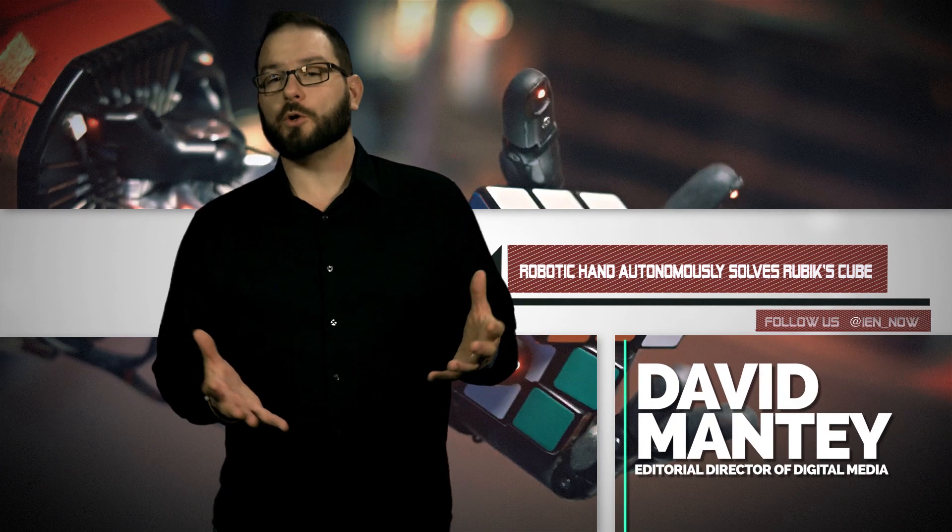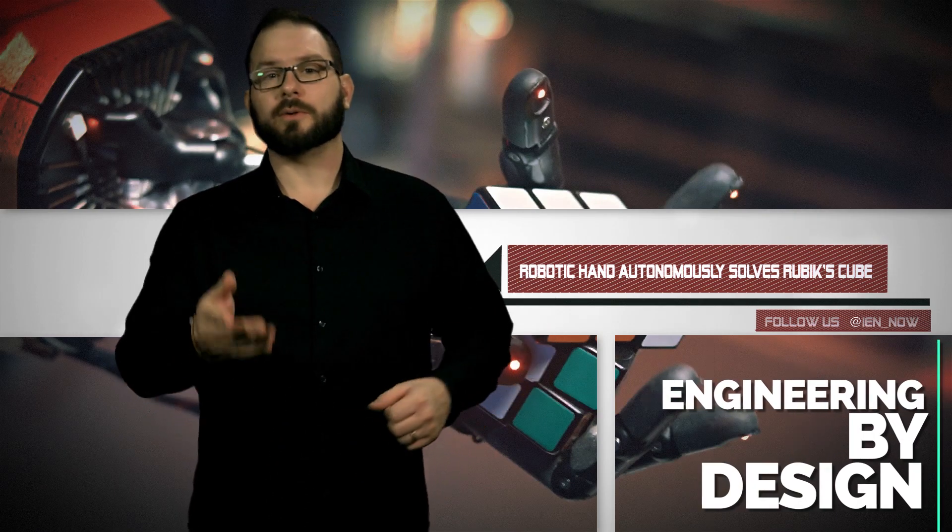San Francisco-based OpenAI has trained a pair of neural networks to solve a Rubik's Cube one-handed, and they're doing it with a robot hand. Just incredible.